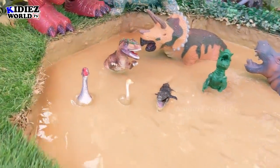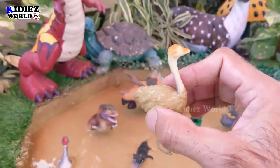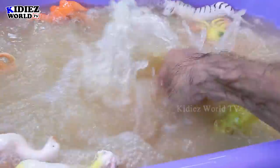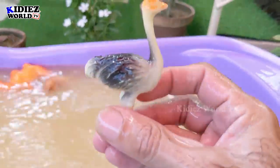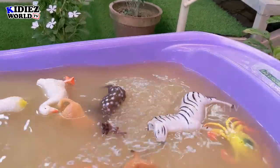The next one we have is ostrich. Ostrich is a big animal — in fact, a very big animal. Here we go — ostrich!